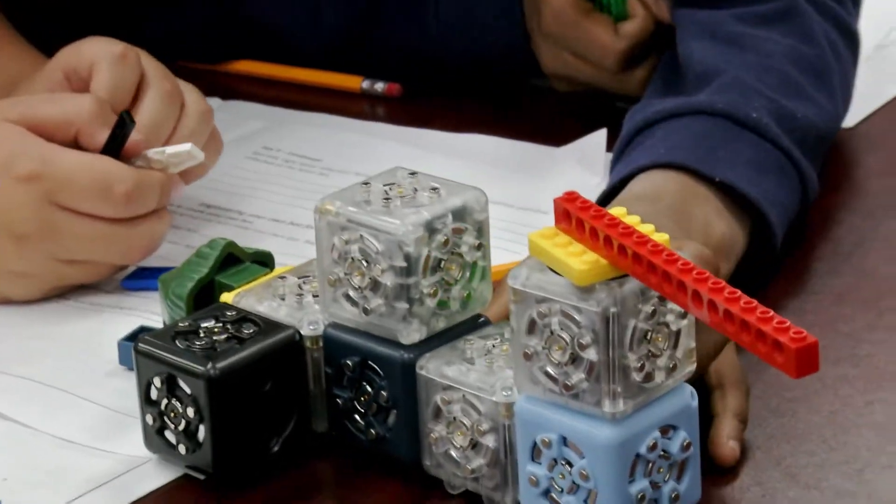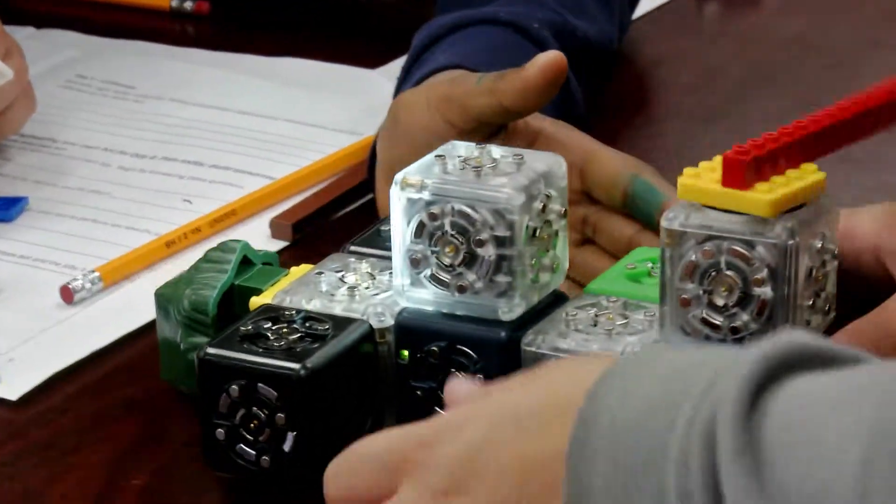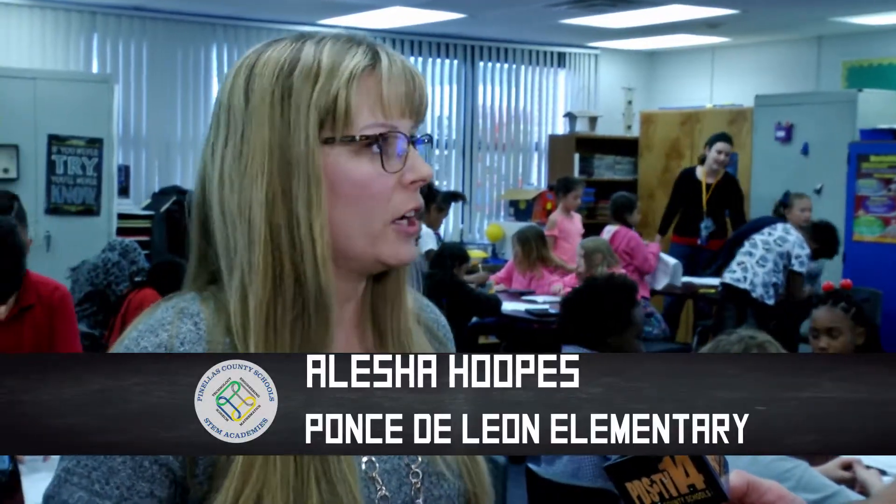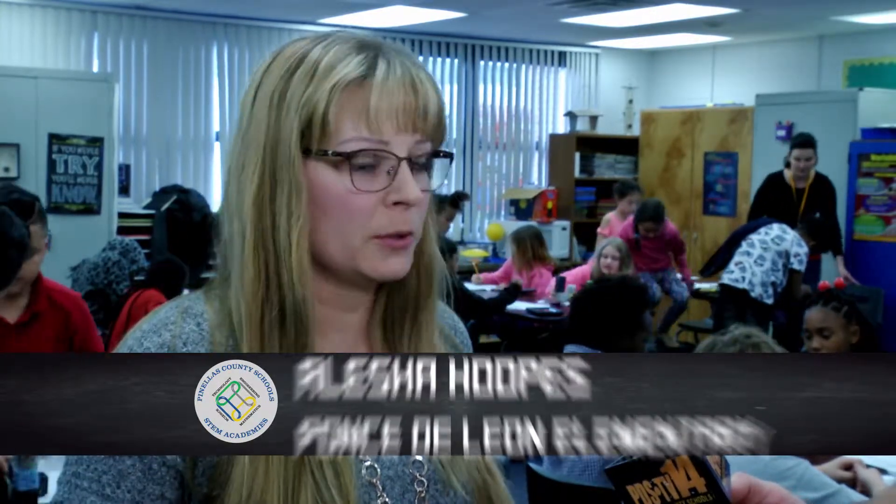Anything that's hands-on that they can continuously manipulate definitely stimulates their love for learning, and the science labs that we do are always very hands-on. They're very well put together, and the kids absolutely love them — they actually hate to leave at the end of the day.